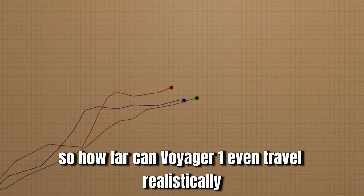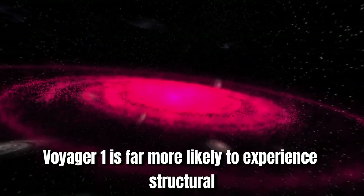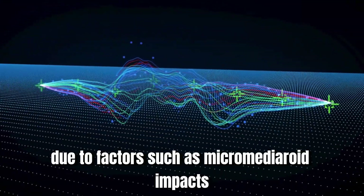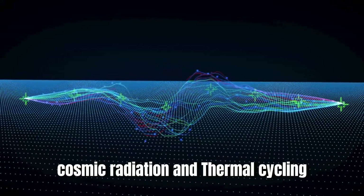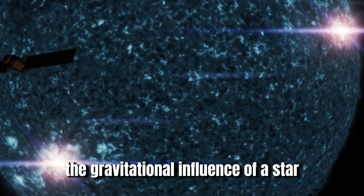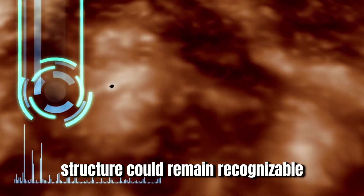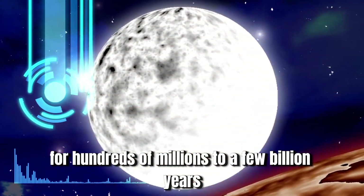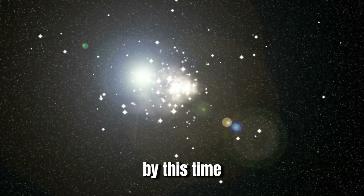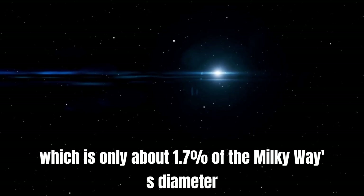So how far can Voyager 1 even travel? Realistically, based on its trajectory and the vastness of space, Voyager 1 is far more likely to experience structural degradation over time due to micrometeoroid impacts, cosmic radiation, and thermal cycling, than to be significantly affected by a star or planet's gravity. It's possible that Voyager 1's structure could remain recognizable for hundreds of millions to a few billion years, barring catastrophic collisions. By this time, it will have traveled around a quintillion miles — only about 1.7% of the Milky Way's diameter.